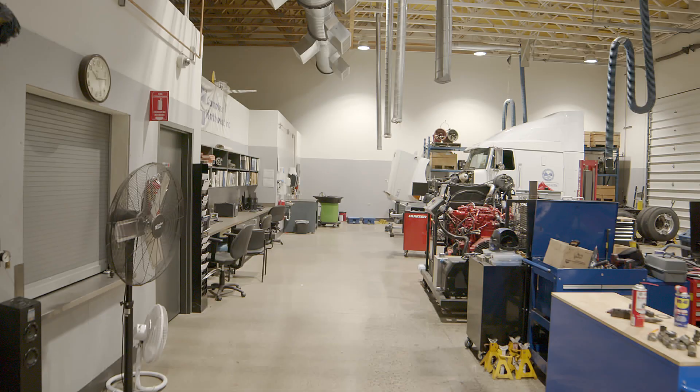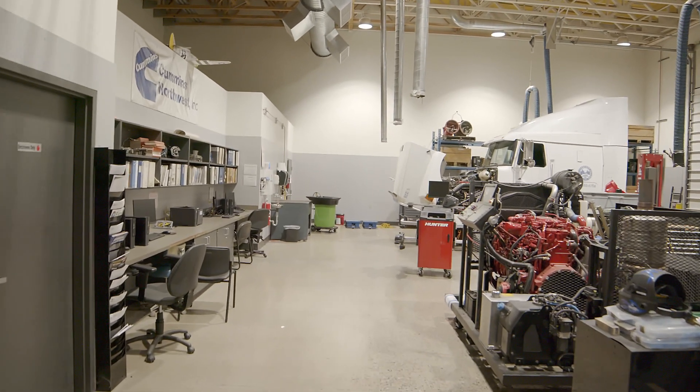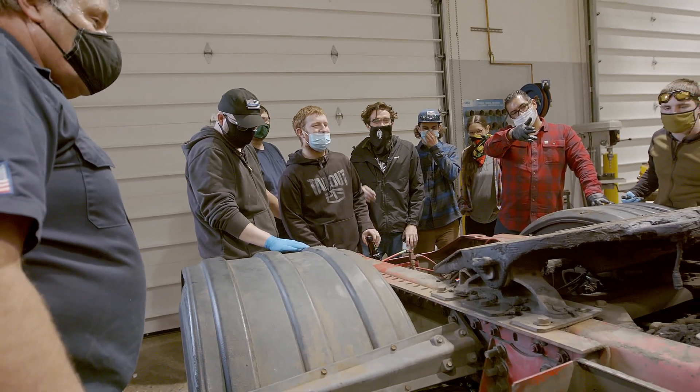With five separate maintenance bays, we have portable rotolifts that can lift everything from small vehicles to full-size semi-trucks. We also have standalone systems for brakes, engines, and electrical systems, so you don't have to be under the hood to learn how it all works.